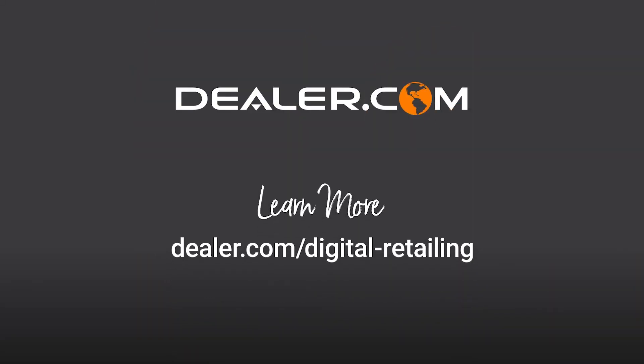If you want to learn more about how Accelerate My Deal is a part of the best digital marketing and retail platform on the planet, check us out at Dealer.com.